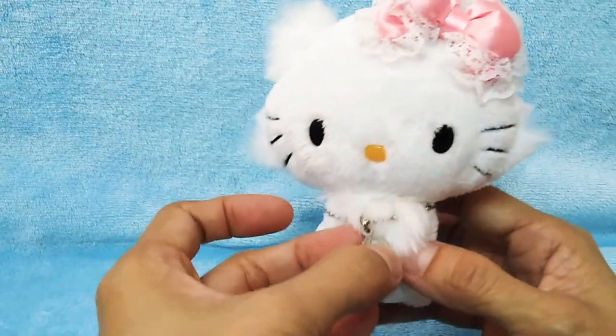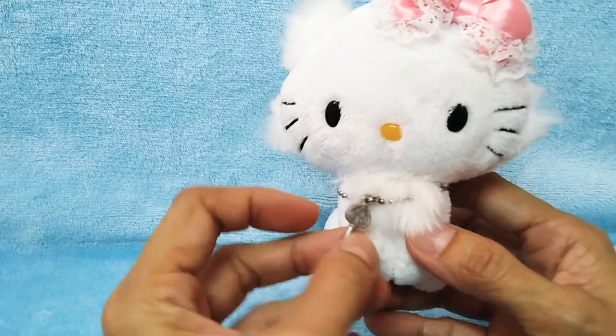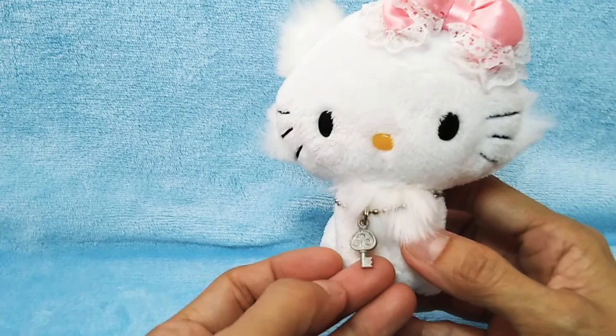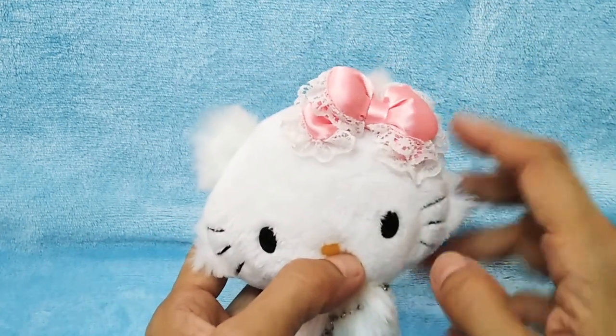Charming Kitty has a key on her necklace, and she has a pink bow.